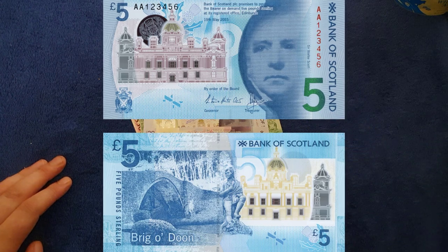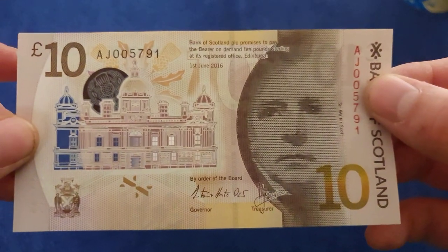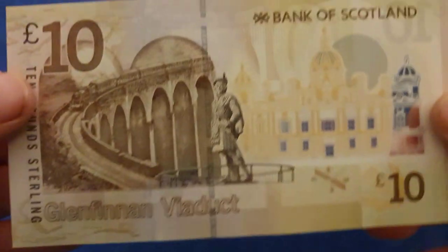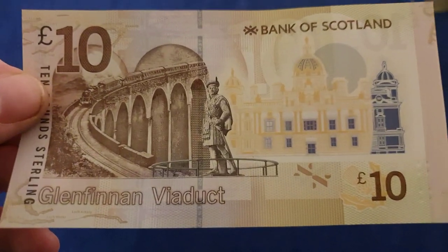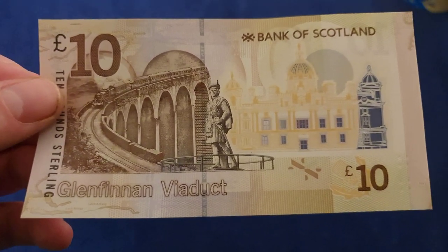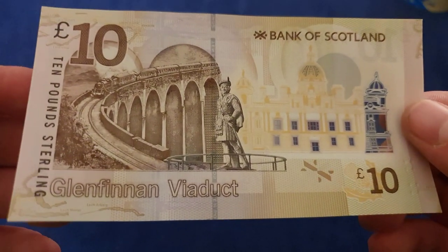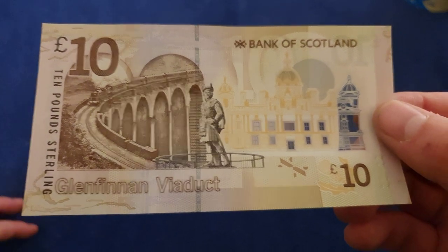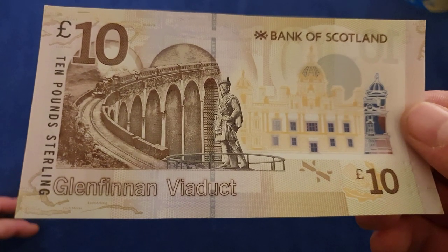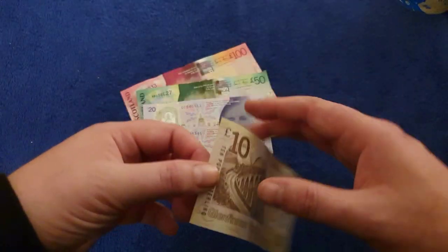Moving on, here's the ten pound note in the Bridge Series. It's got Walter Scott on the front as well, and on the other side a lot of people recognize the Glenfinnan Viaduct. I'm pretty sure it's been in a famous film or two - I'll let you put that in the comments. It's a line I'd like to travel one day; it's just getting there as I'd have to go through Glasgow. It's a lovely note and I do love the Bridge Series.